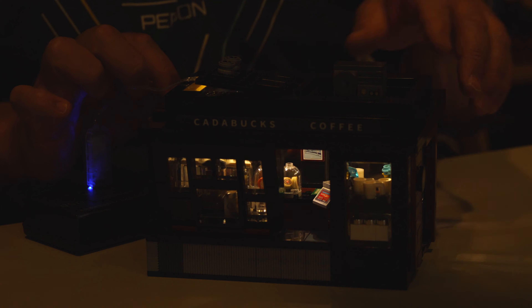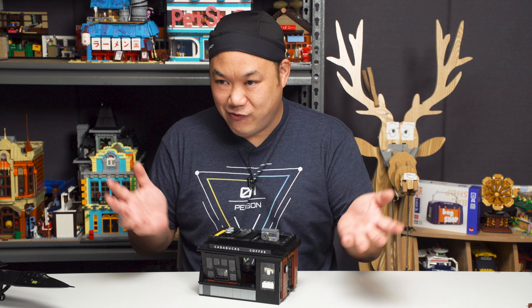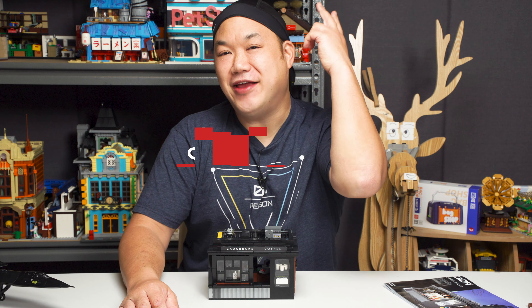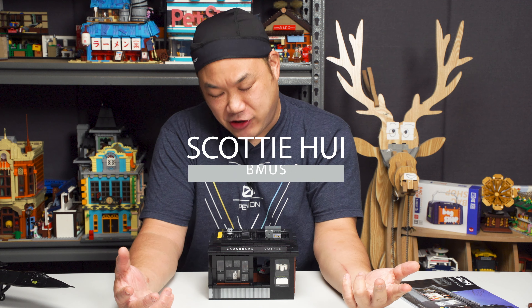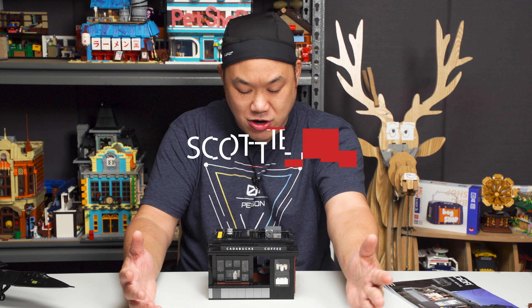An alien invasion is happening in the Karabakh Coffee. Chris, we're finished with this review. What's up, you guys? Welcome back to Break Me Up Scotty. I'm Scotty Hoy and you're watching Bemis.